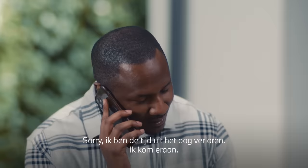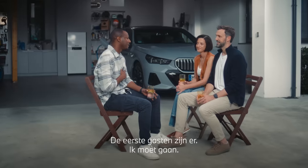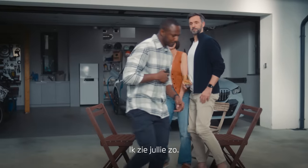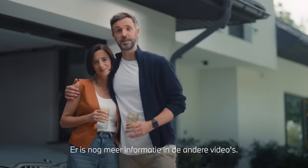I've got to take this. Hey, darling. Sorry, I lost track of time. I'll be right there. First guest has arrived — I'll be a dash. I'll see you later, yeah? Remember, Tom, we're always here for questions. And there's lots more info in the other videos.